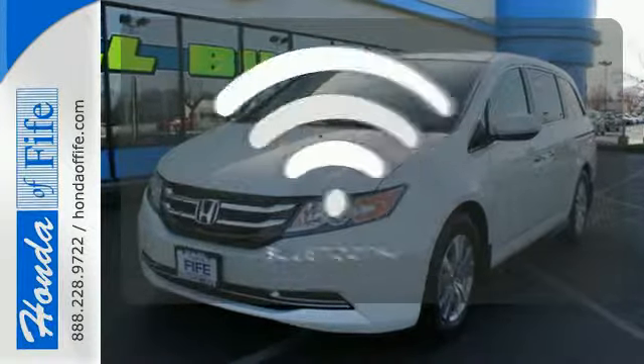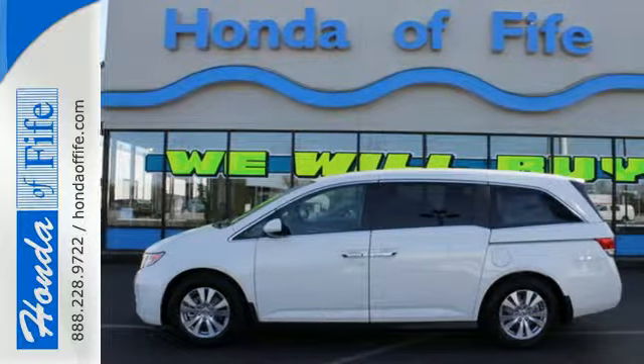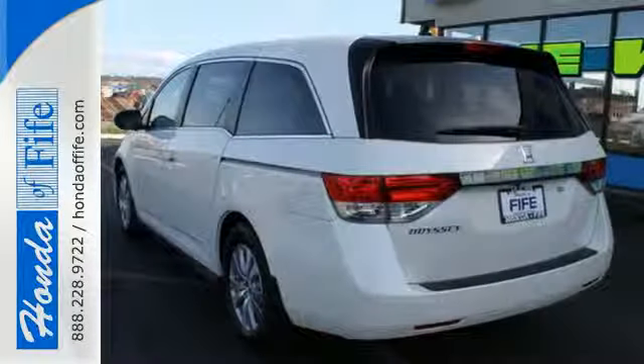You don't have to put your life on hold when you have Bluetooth. Whether you are hauling people or cargo, this Odyssey is the van for you. Swing on by for a test drive.